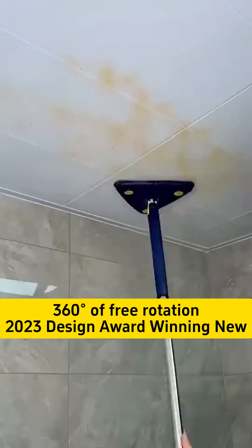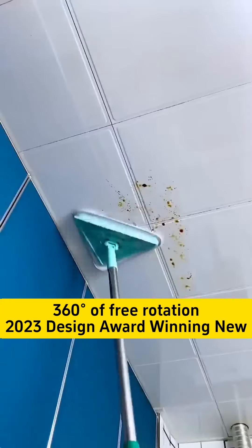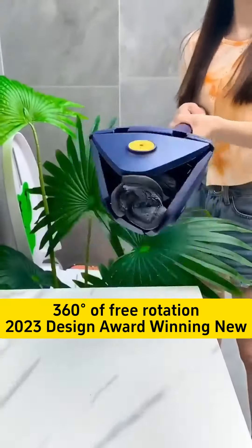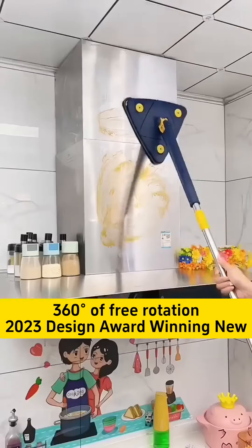It effortlessly cleans floors, ceilings, cabinets, mirrors, and even hard-to-reach areas like under the sofa. It leaves no watermarks or streaks.